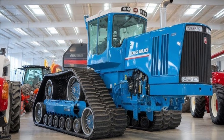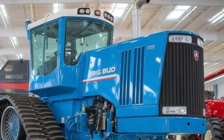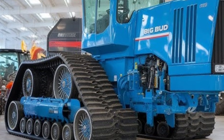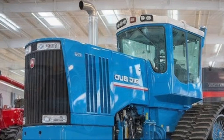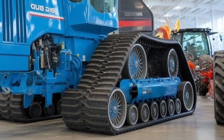It's built for vast farmlands, deep tilling, and the kind of work that demands absolute power and endurance. Engine refinement in 2026 has reached an all-new level — smoother, quieter, and cleaner — complying with modern emission standards without compromising the brutal strength that defines the Big Bud legacy. The exterior design is both industrial and futuristic.